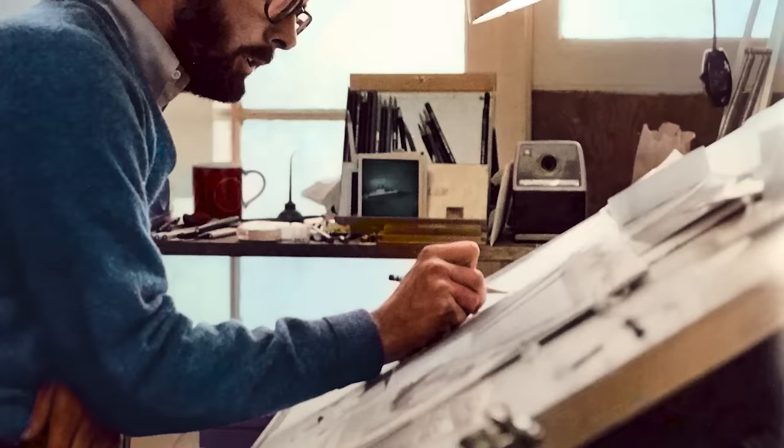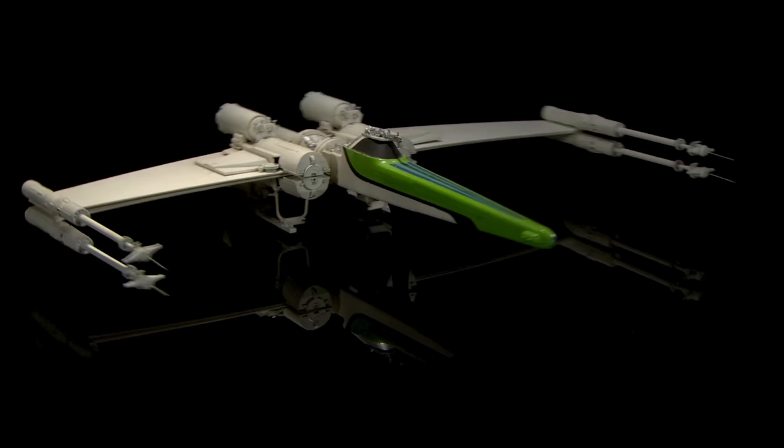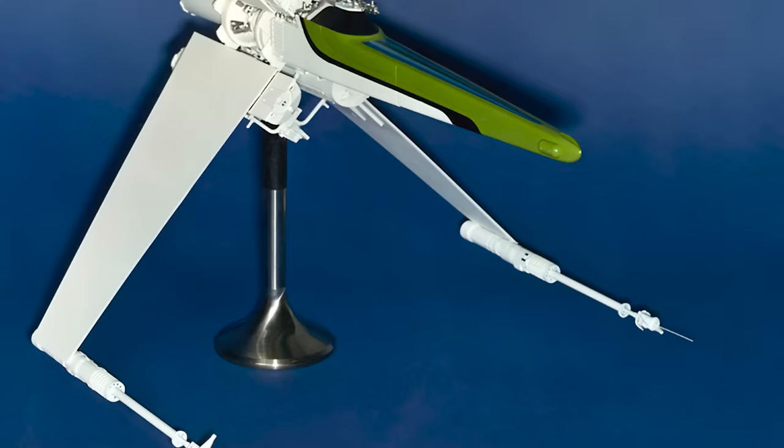The X-Wing is one of a select few Star Wars designs that originated directly from the pen of George Lucas. This fighter, originally referred to as the Dart, was sketched by George Lucas himself on a sheet of notebook paper, and the design was then visualized in three dimensions by artist Colin Cantwell, who worked closely with Lucas to develop prototype versions of most of the ships in the original film.